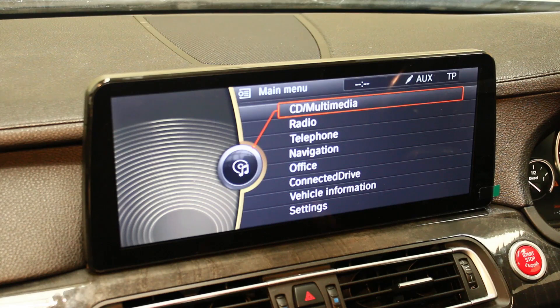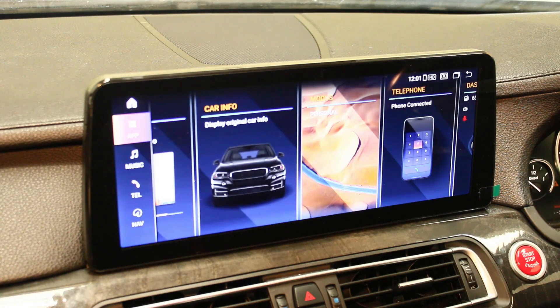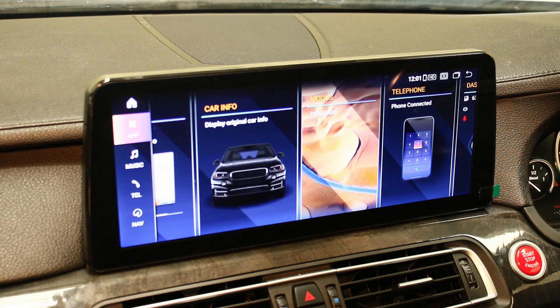As you can see, this is the original menu of the car — it is the CIC menu — and you have full functionality of that screen. You would normally control that with the iDrive. To simply go over to the Android screen, you either press the touch screen or just hold down the menu button between the iDrive.